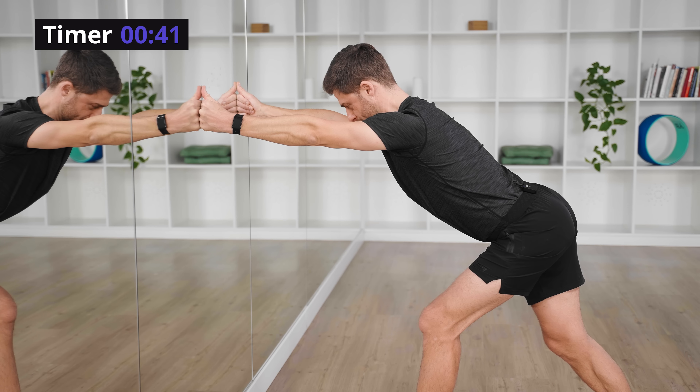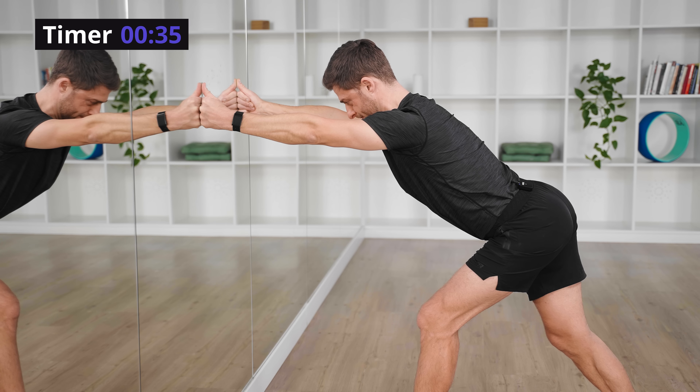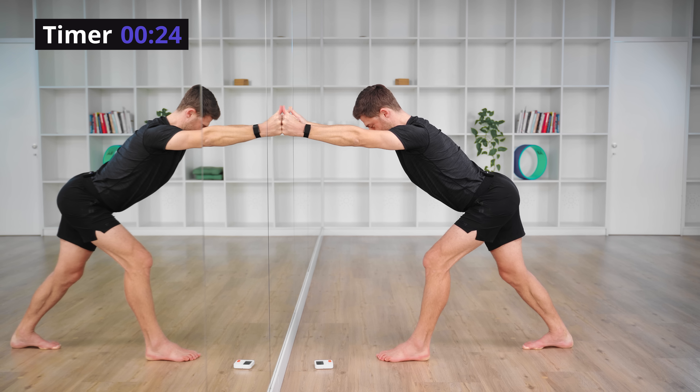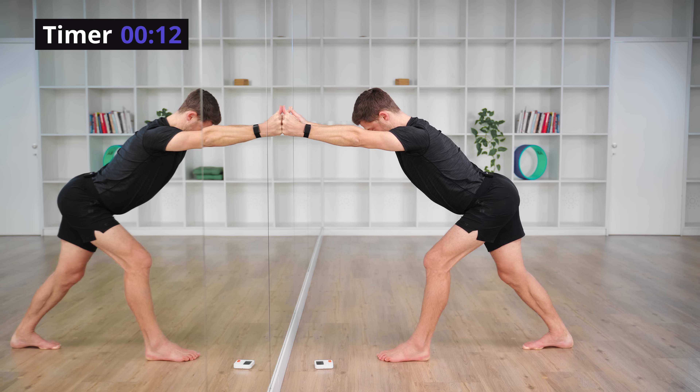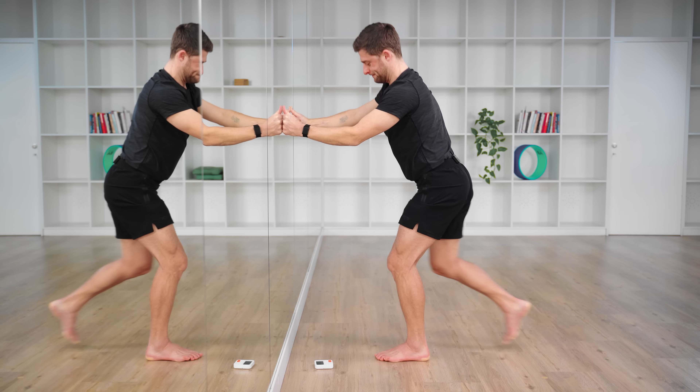Heavy into your hands, heavy down into the heel. Inhale four, exhale eight. Do your best to hold tension throughout the entirety of the pose. Slowly release and shake it out. That was two minutes per leg.